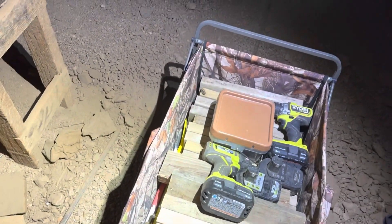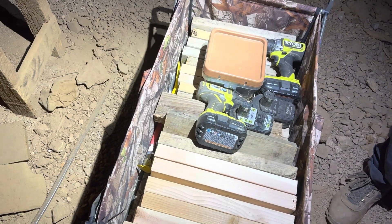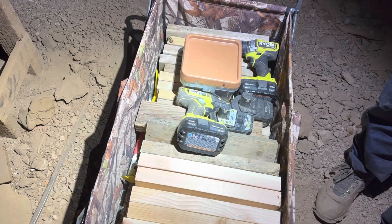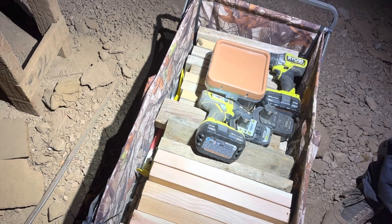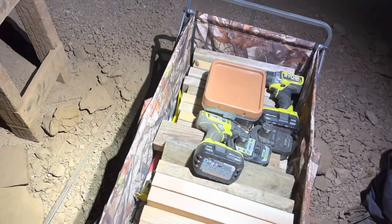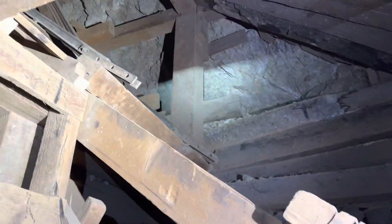We're going to be prying the old steps off, hopefully getting the nails out without too much trouble, and then using those nice tools — including that wonderful impact driver — to put the new ones in place. That's today's agenda: making this place safer and easier to explore. Take a little look around this beautiful underground area.